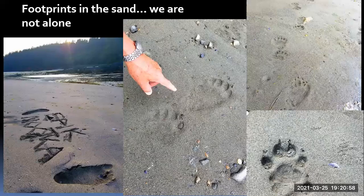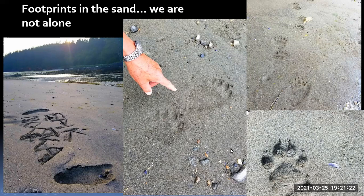In the morning we went out on the beach and realized we were not alone. There were bear footprints, bear prints in the sand, and wolf prints — it was just crawling with wildlife. We were hoping to see some wolves and some bears, but we didn't see any wolves on this trip.